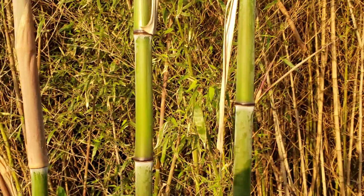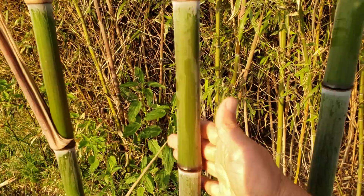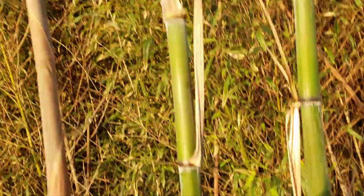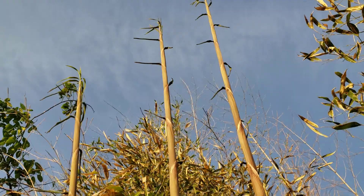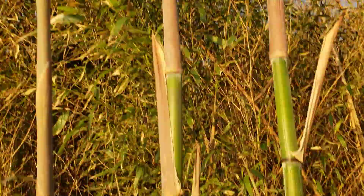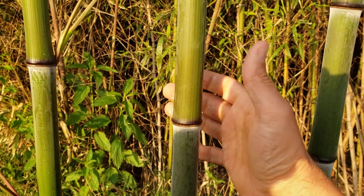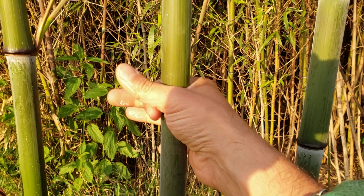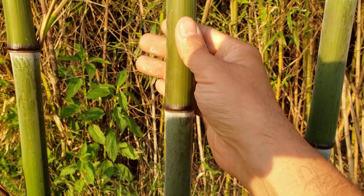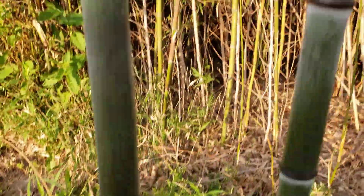Phyllostachys nuda here has decently sized new culms, and they're past shoot stage now — almost. They're in the larger phase of it, at least the latter phase of it. Remember, bamboo shoots emerge out of the ground full diameter, so if you were going to be harvesting these to eat, they would have been this big around when they come out of the ground. They only telescope out — they emerge full diameter.